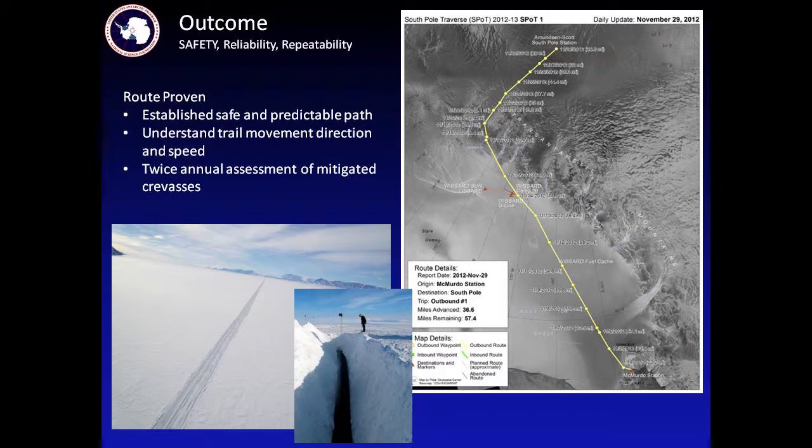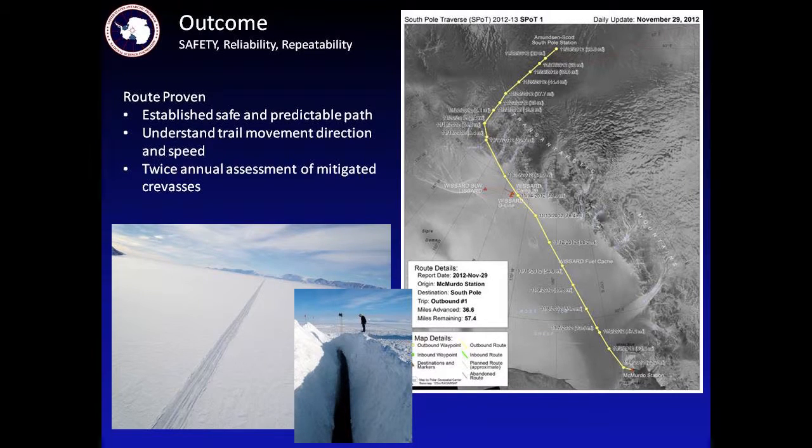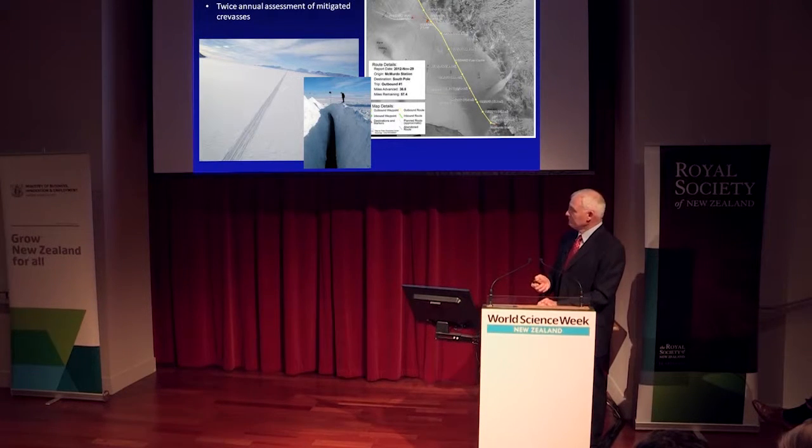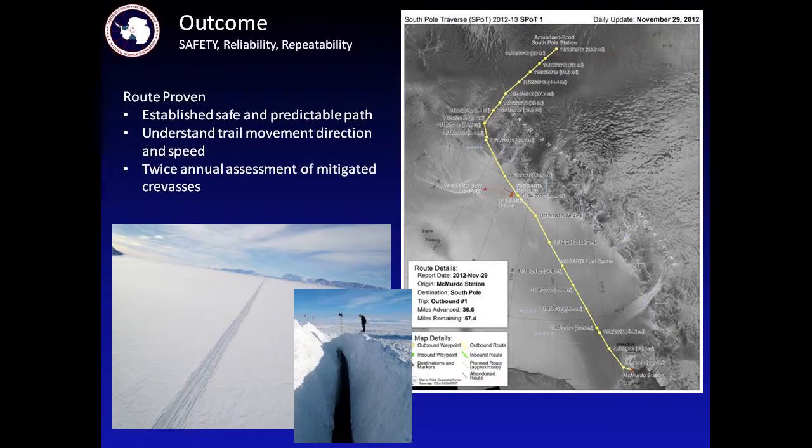Safety was our number one priority and continues to be. We want the people safe first — obviously we'd like the equipment and payload to be safe as well, but people come first. We've had no mishaps, and we've done a total of 30 traverses now to South Pole. They leave McMurdo, and as you can see from these daily stops on one particular trip, it takes about 20 to 25 days to get to South Pole via the trail.